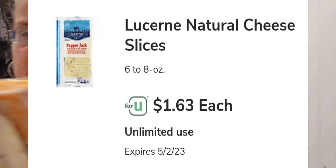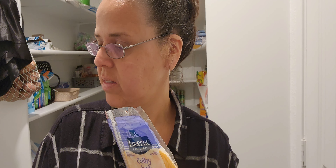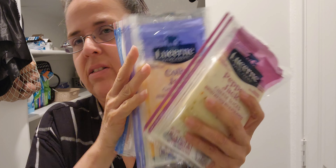And I had a special price for sliced cheese — I think it was $1.83 for eight ounces, under two dollars. That's it friends, that's my haul!